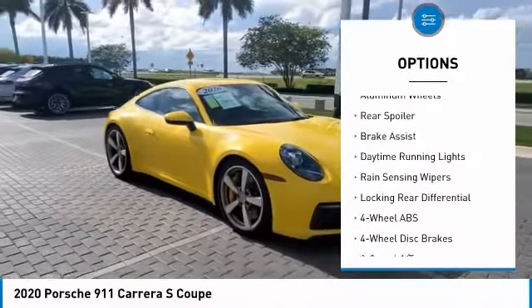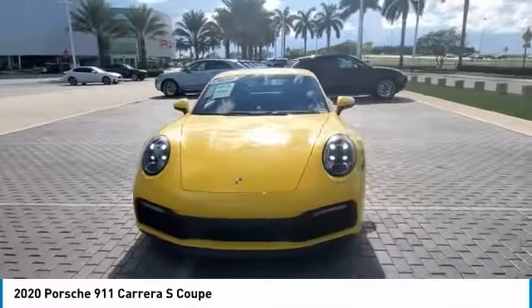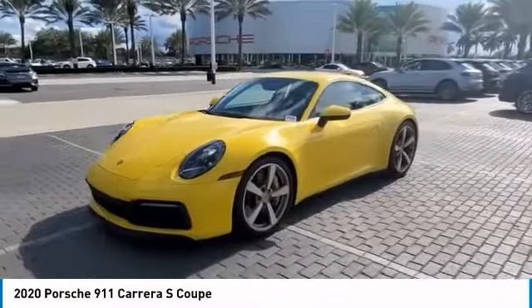electronic stability control, heated mirrors, aluminum wheels, rear spoiler, brake assist, daytime running lights, rain sensing wipers, locking rear differential.